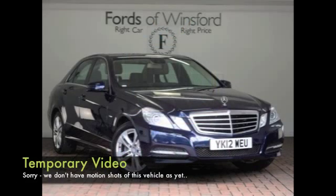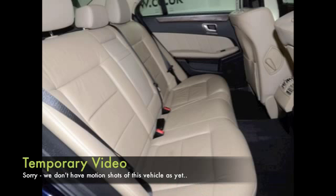I'm afraid I don't have any moving images of this car just at the moment, but let me tell you about it in any case. What a superb motor the E-Class is — you're going to travel in comfort and style, looking very smart here in metallic blue.